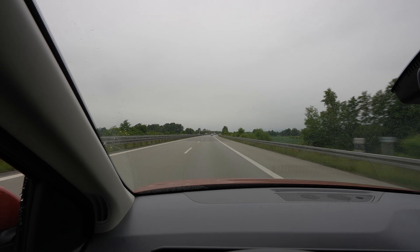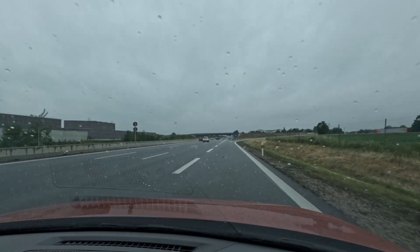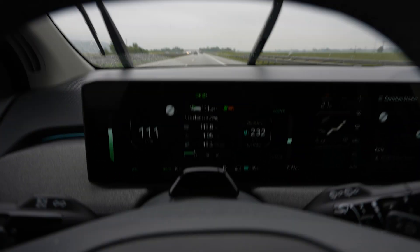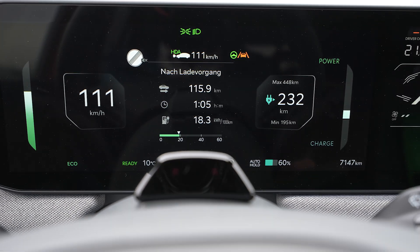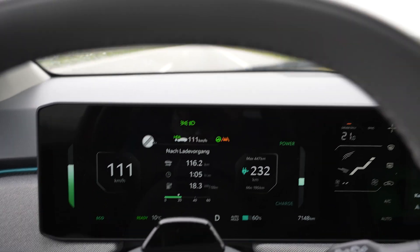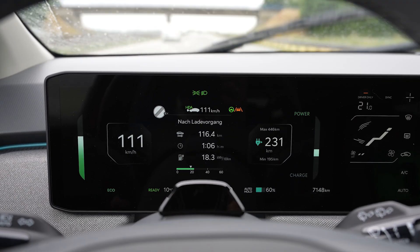I'm sure the rain has an impact on consumption, but not too much. I used 25% of the battery and drove 115.5 kilometers — that's a full range of 462 kilometers, not 480 anymore. It's getting closer to 430, and since consumption went up, I calculate about 420 kilometers.